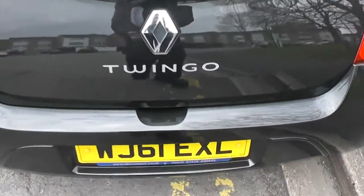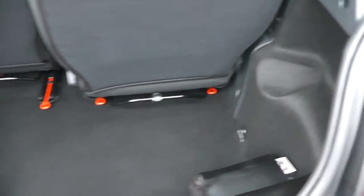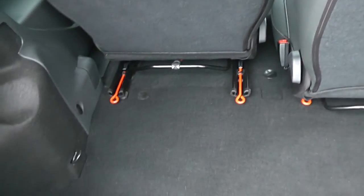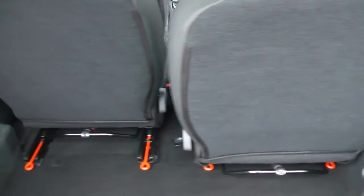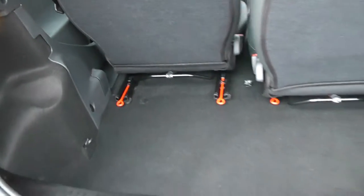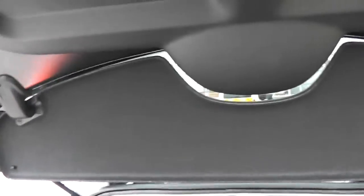If you take a look into the boot, it's not a normal boot but it's got plenty of space. The seats have a 50-50 split and they will move, sliding forwards and backwards so you can get some extra space there. There's also a parcel shelf attached to the rear tailgate.